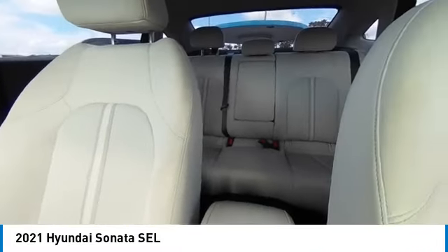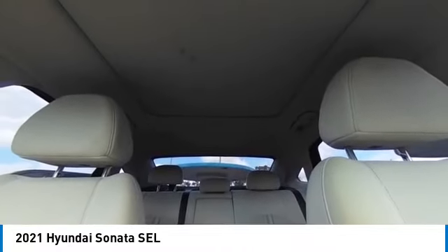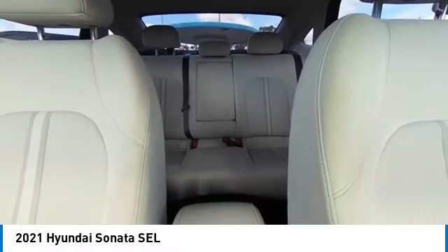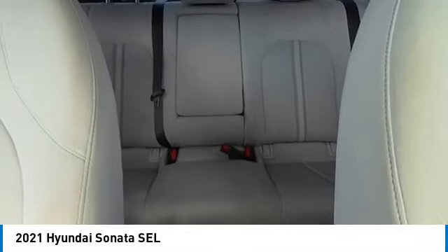This vehicle has less than 40,000 miles. Here are some of this vehicle's great options: heated mirrors, aluminum wheels, wheel locks, brake assist, daytime running lights, and integrated turn signal mirrors.